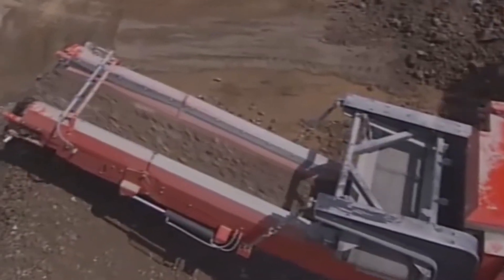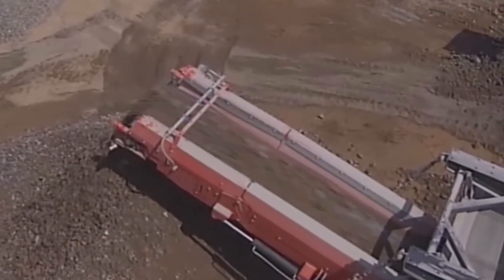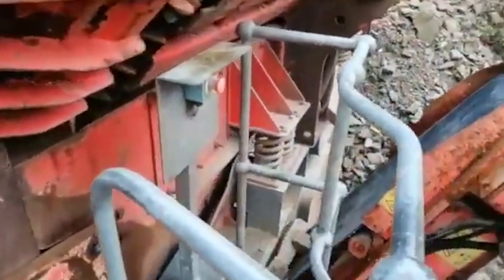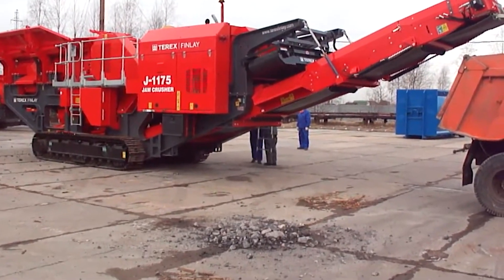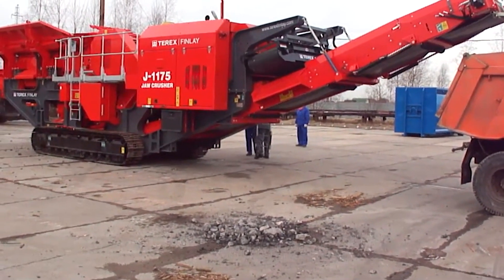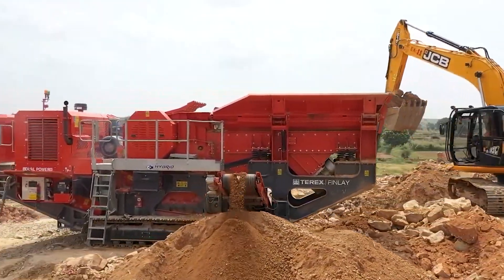Here's an interesting twist: the machine's design includes a unique bypass conveyor system, which allows fines to bypass the main jaw chamber, increasing productivity and reducing wear on the crusher. With power, adaptability, and innovative features, the J1175 can crush through anything you throw at it.